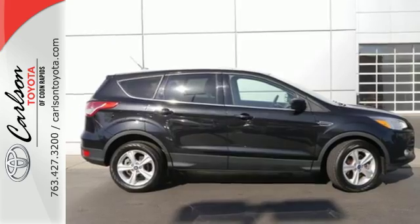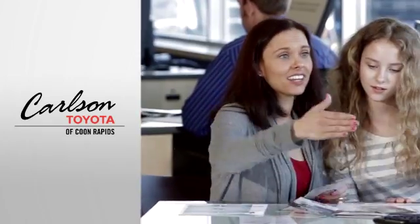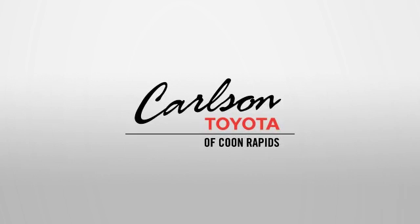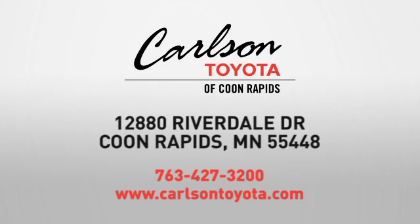Come in and check it out today. Expect more from a car dealer — expect the unexpected at Carlson Toyota, Highway 10 and Round Lake Boulevard in Coon Rapids.